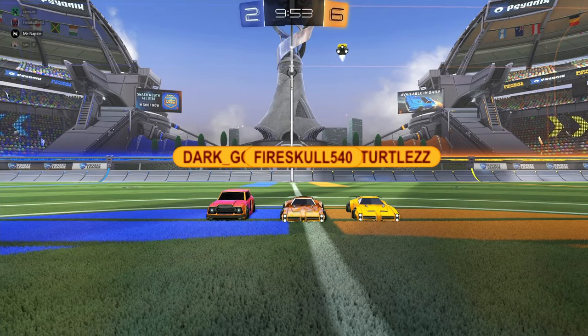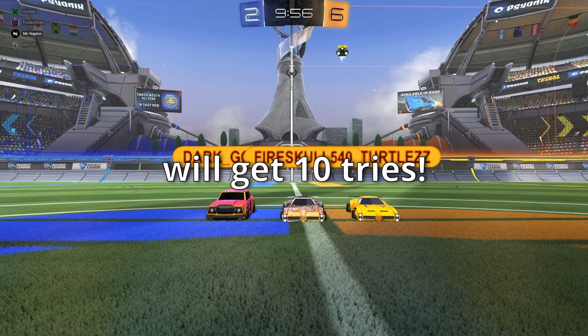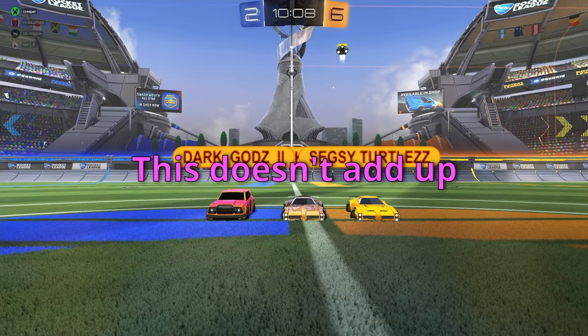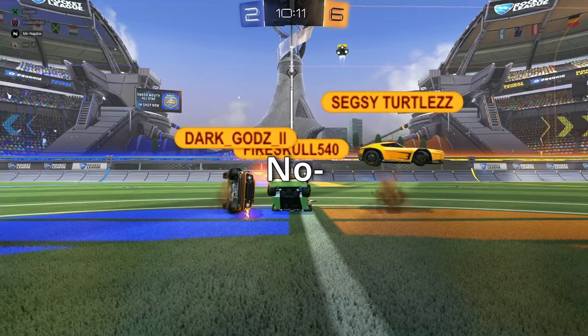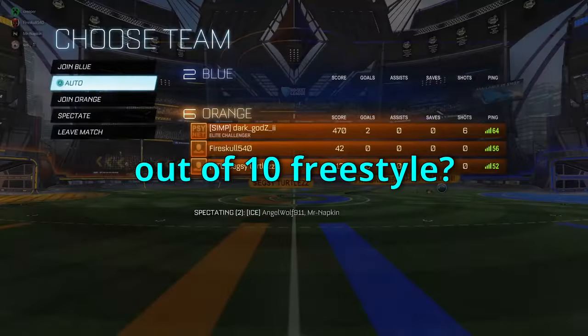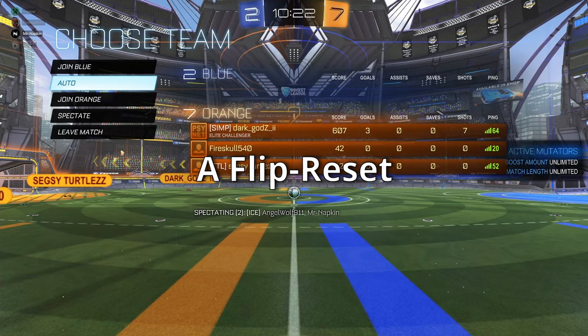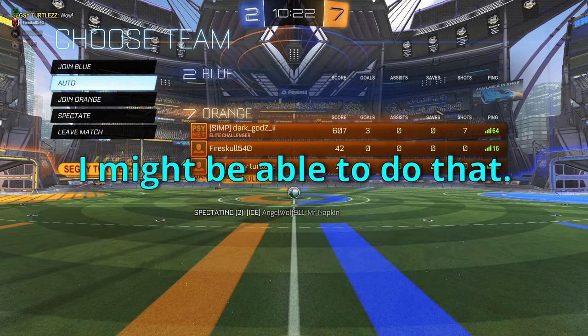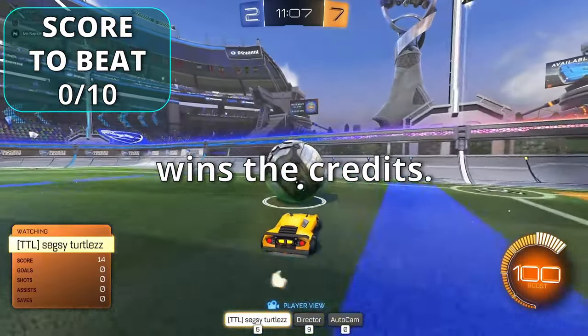The last and final round: each of the remaining four players gets 10 tries, and whoever gets the best score wins. This round stands alone — it doesn't add to previous scores. A 10 out of 10 freestyle would be something like a flip reset musty double tap done very clean. Best score wins the 10,000 credits.